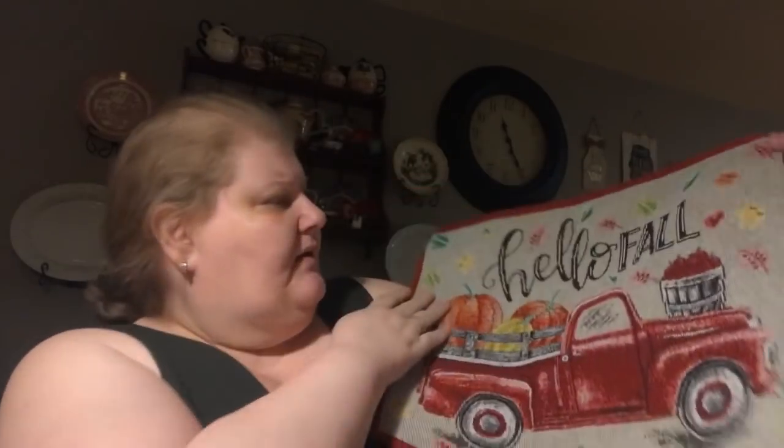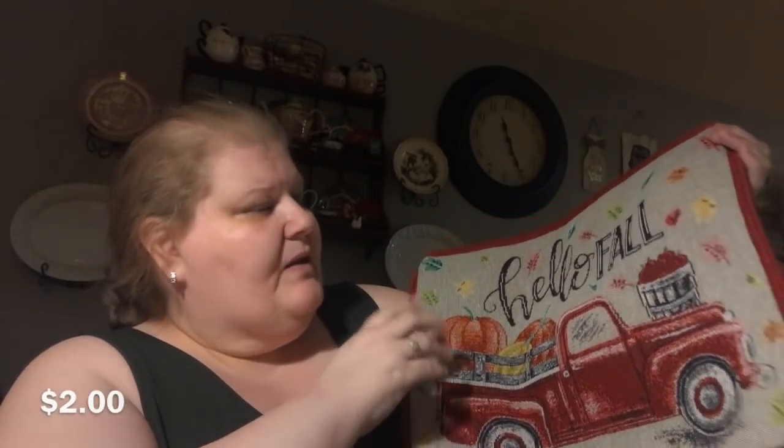I realized the last autumn thing I didn't share with you is I picked up a placemat. It says 'hello fall' and it has the red truck with the pumpkins. I bought the table runner that matches this, and I was thinking about using this either to make a pillow or to cut the design out for decoration — not just as a placemat.